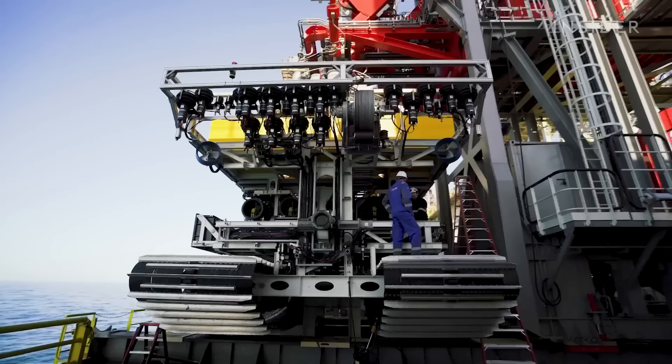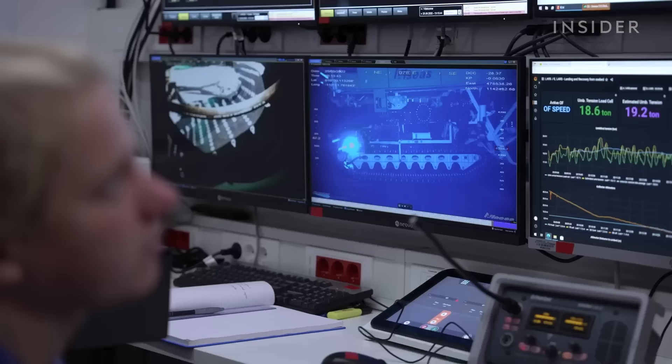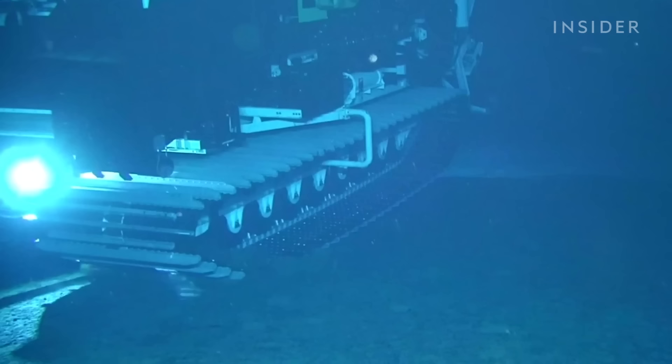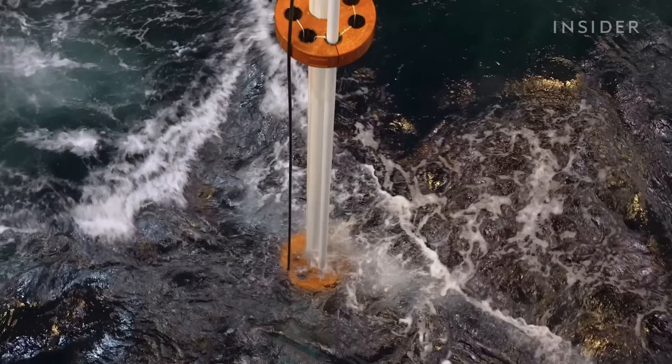The CEO says deep sea mining does less damage than mining on land, though no one really knows for sure yet. "Should we be going to dig up our rainforests to get these metals, or should we be going to this abyssal zone to pick up rocks?"